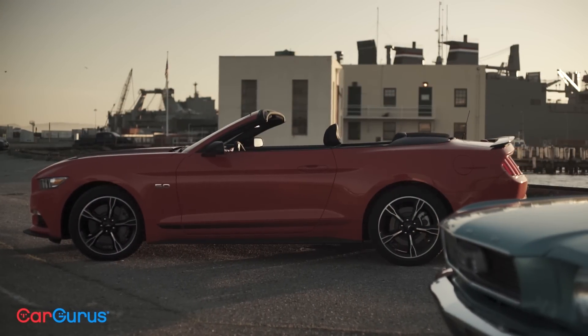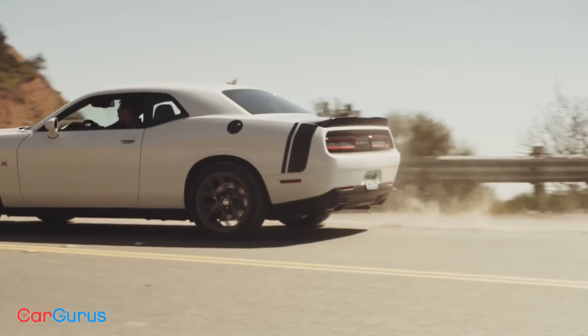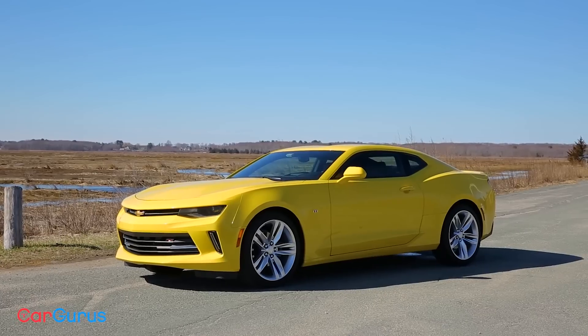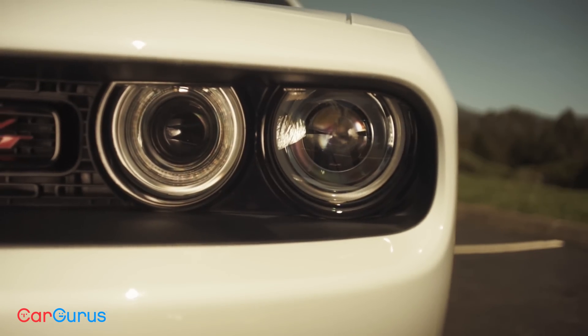Forget your Ferraris and your Lamborghinis, your Aston Martins and your Bugattis. When it comes to posters on bedroom walls and turning average Joes into bona fide gearheads, no car company compares with the granddaddy of them all, the muscle car.